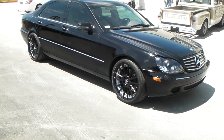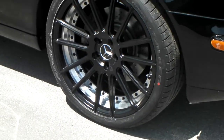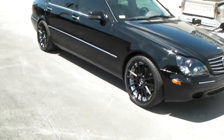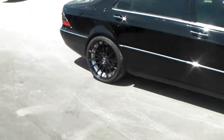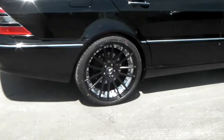Right now we're standing in front of a 2004 S430. Got the XO Monaco wheels in black and brushed, 20-inch staggered. Great looking wheel for this vehicle — you can't go 22s, but 20s are very classy on the vehicle. Got a 275/30-20 in the back with a 20 by 10.5. Great looking wheel, came out really nice on this vehicle.